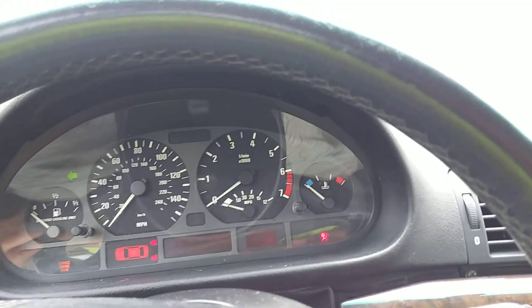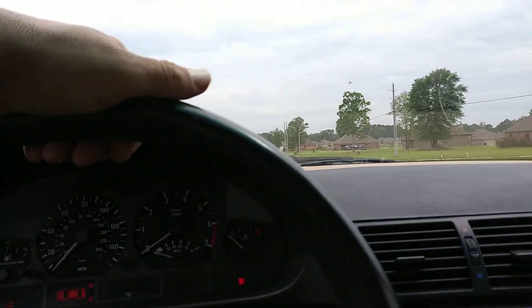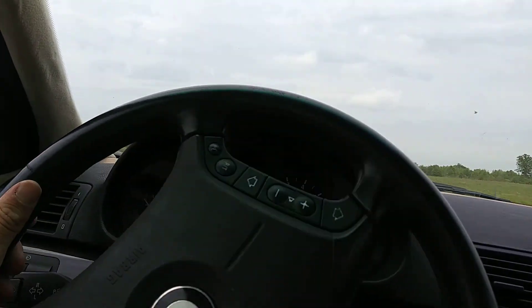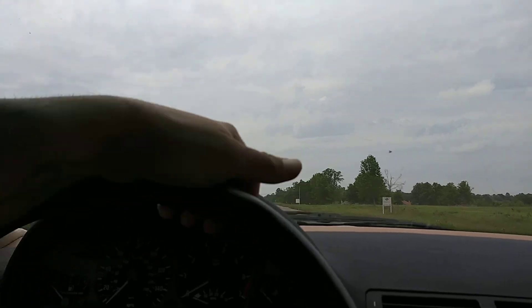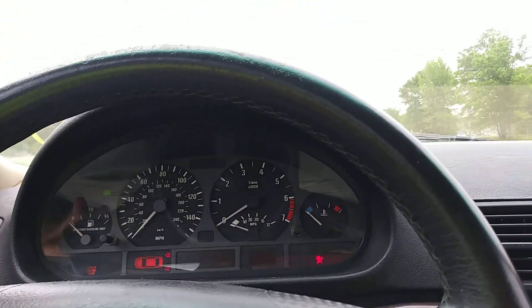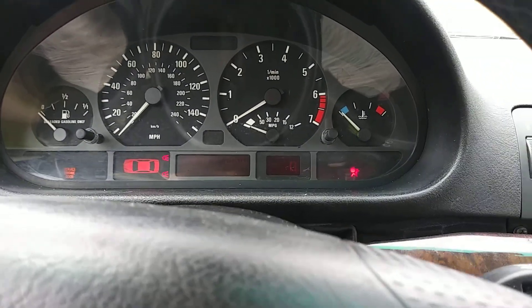It appears that none of the gauges work. Not 100% sure on the gas gauge and temperature gauge, but I would assume the temperature would already start to heat up by now, especially driving it. The tachometer and speedometer do not work. The little MPG gauge is not telling me what the miles per gallon are.